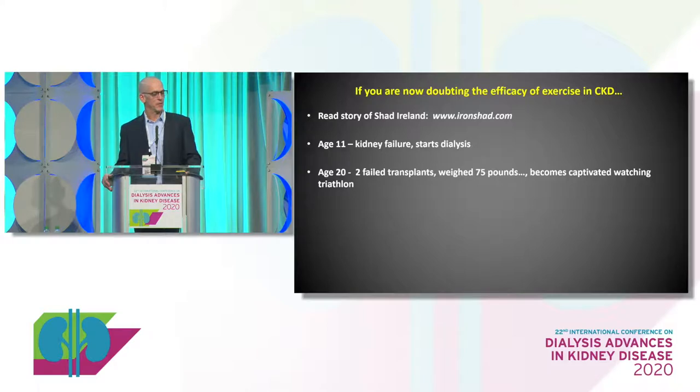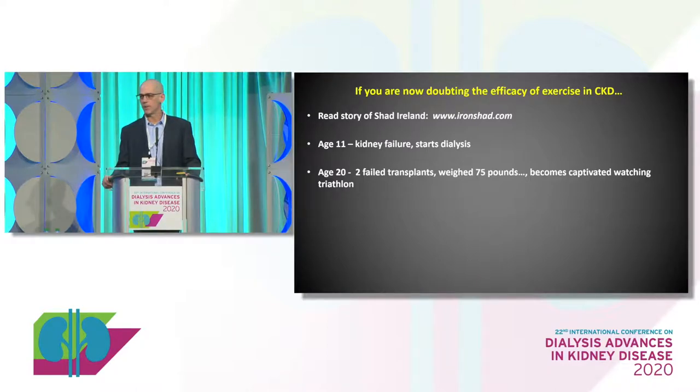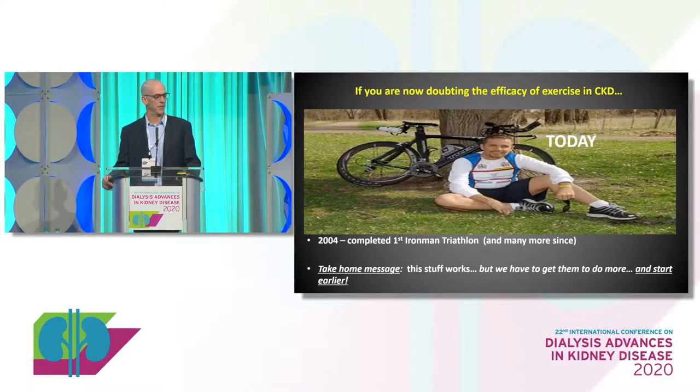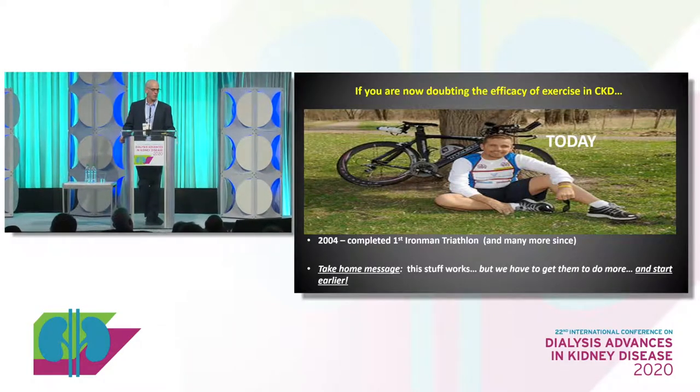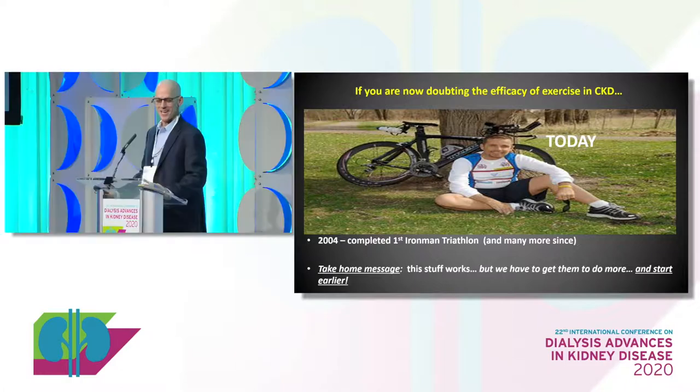He had alcohol and drug abuse issues. He was waiting to die — and this is on his website, I'm not making this up. He was sitting on his couch one day watching TV and became captivated watching an Ironman triathlon, and he decided to do something about it. He completed his first Ironman — you swim a couple miles, bike 106, and run a marathon at the end — on dialysis. And he's done many of them. The take-home message: this is not what we're shooting for with all patients, but we know this stuff works. Find me a drug or any treatment regimen that's going to produce these results. You're not going to. Exercise is potentially the most powerful thing we can do for our patients.